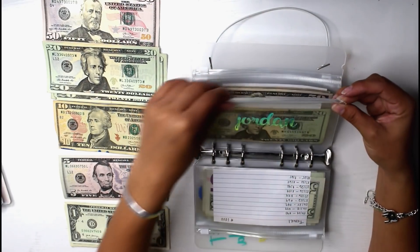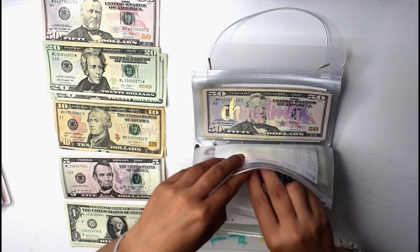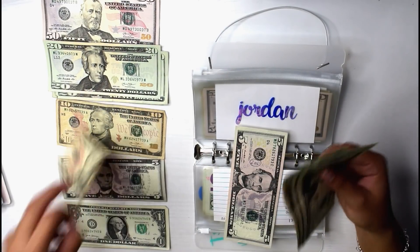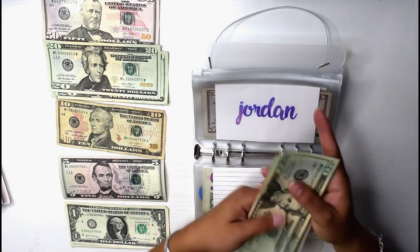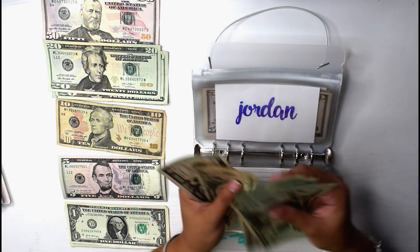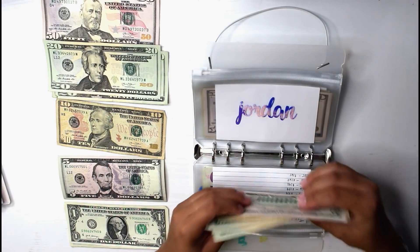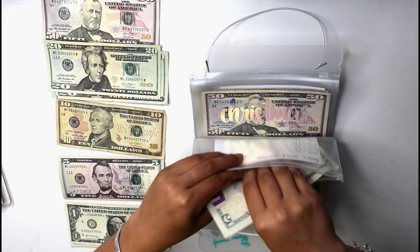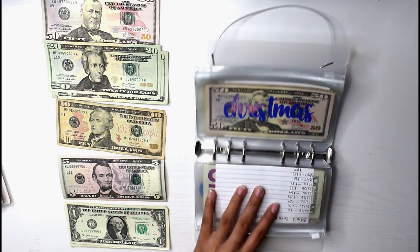Next is my babe, and he will be getting $10 into this envelope. So now he has $95. That's a little underwhelming because I totally thought he was going to have $100 at the end of this week. But that's okay.